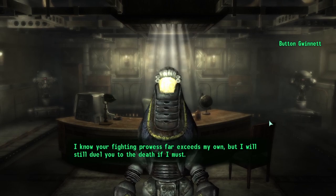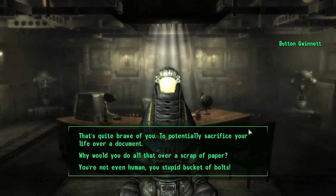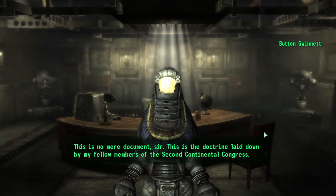However, since the drop of the bombs, Button has only been getting worse. By 2277, Button the Robot believes that he's the real Button Gwinnett. He spends his days guarding the Declaration of Independence and fortifying the National Archives to ward off any would-be ne'er-do-wells.